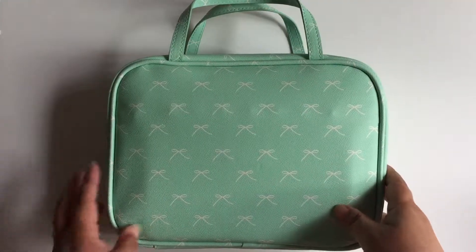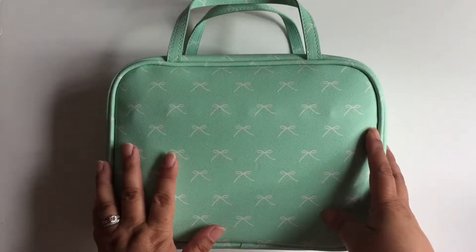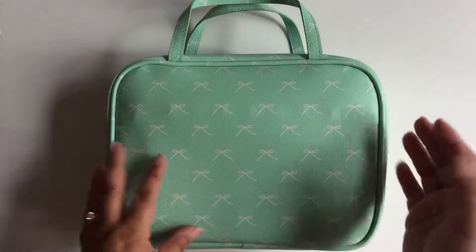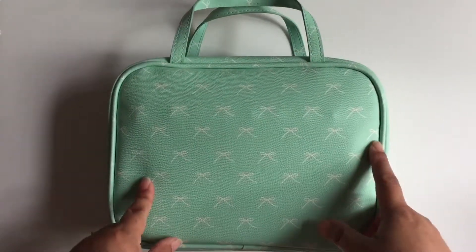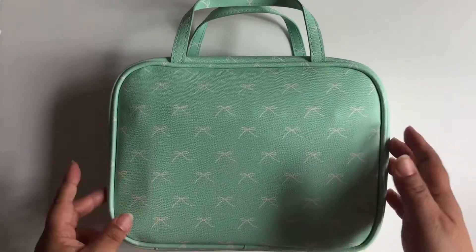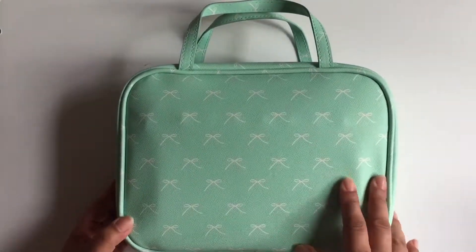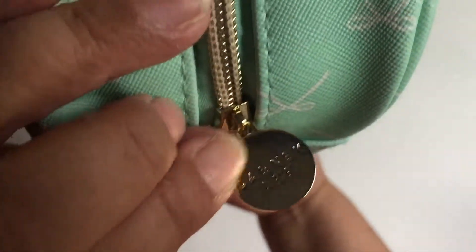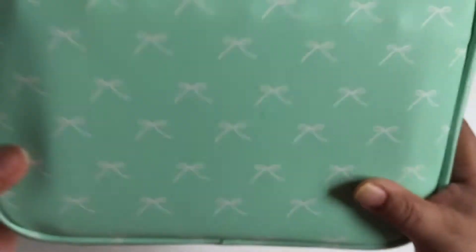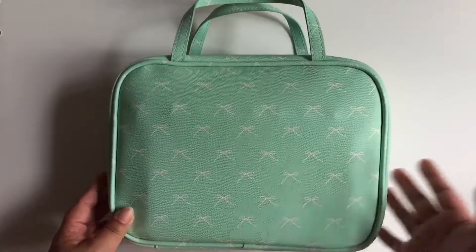Hey everyone, today I'm going to share what I keep in my social media planner bag. This is mostly stuff that I need or would like to have to keep myself organized with my YouTube videos as well as my upcoming Etsy shop. I found this bag from TJ Maxx and it's from a company called Dabney Lee. I just thought it was a cute bag and just the right size.